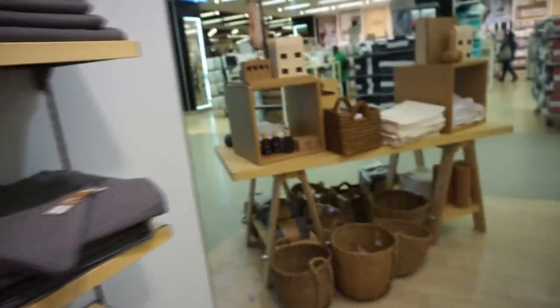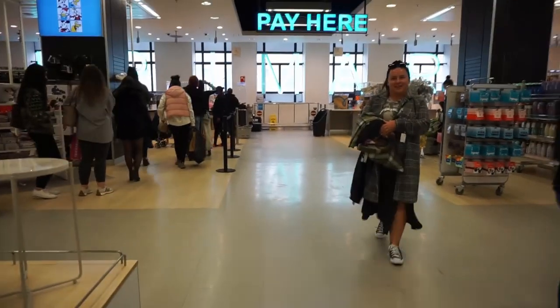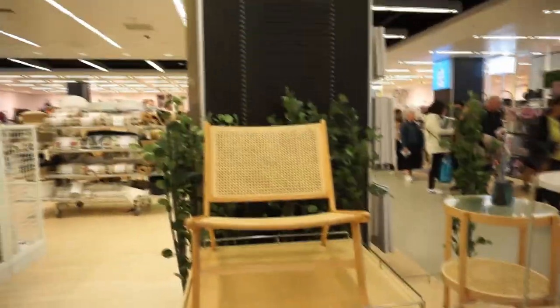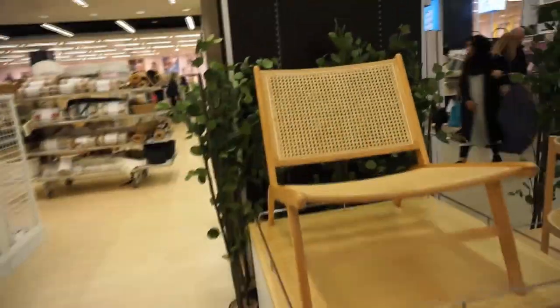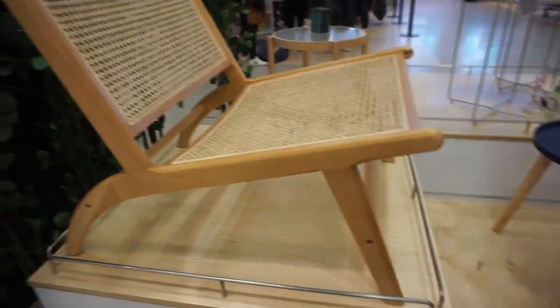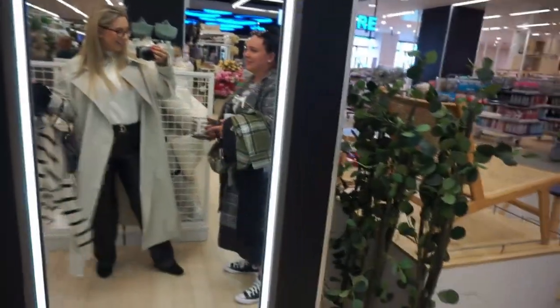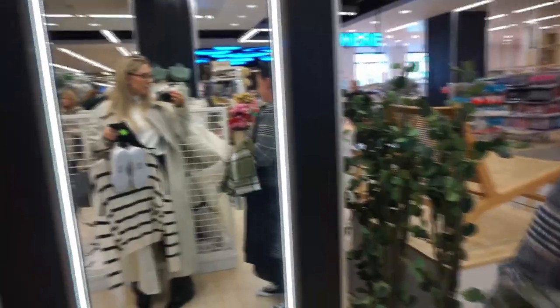They've got some flannel towels. They've even got fabric softener and laundry liquid - I've not seen them do that before! I just basically want to buy everything. I've just seen this like rattan wood chair with a matching little side table - how cute is that! I don't even know if that's for sale, there's not a price on it. We've just had such a great time already and we've only been in Primark.